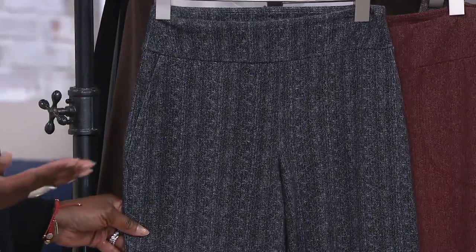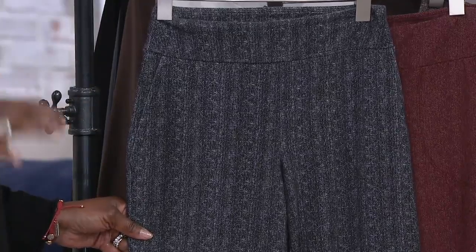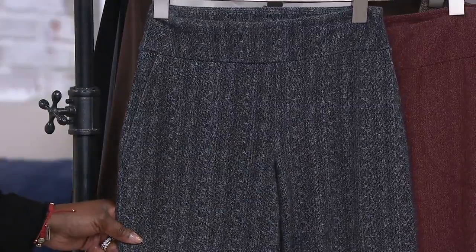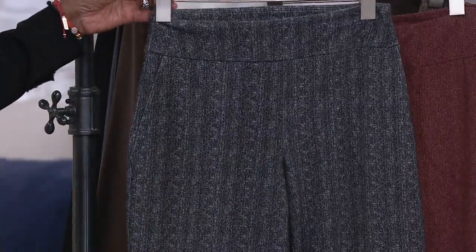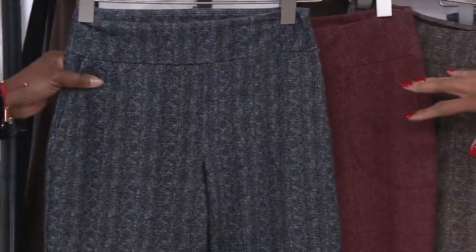This is like the real trouser, and printed. I've been traveling all over Europe and off the runway from Paris — menswear is the hottest trend. Between animal print and menswear, you've got to have it. These are the big trends, but wearable.